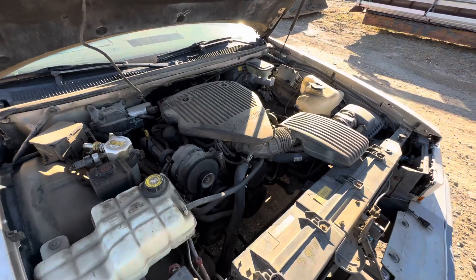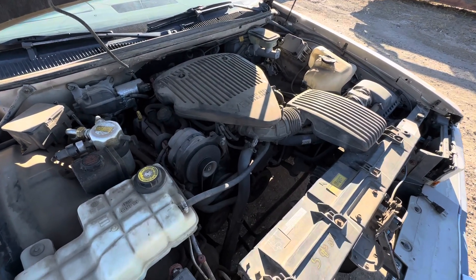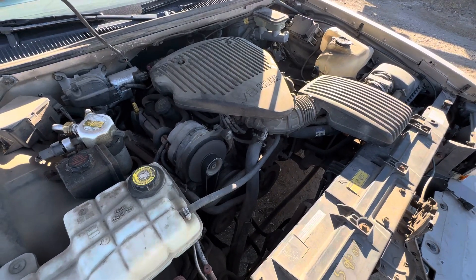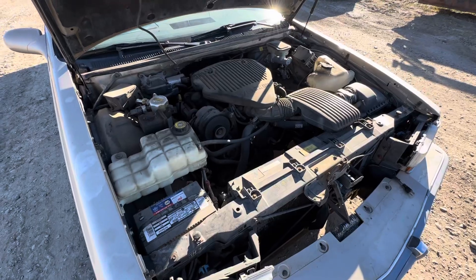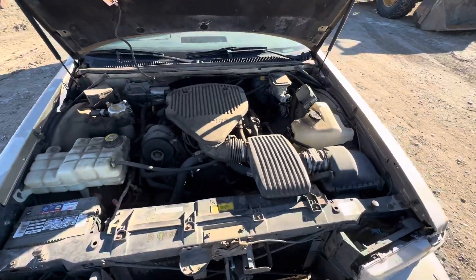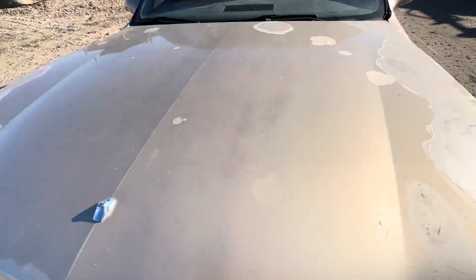This car has a 5.7 liter V8. Since this is a 95 year model car, this is an LT1. So this car ought to have pretty good get up and go.